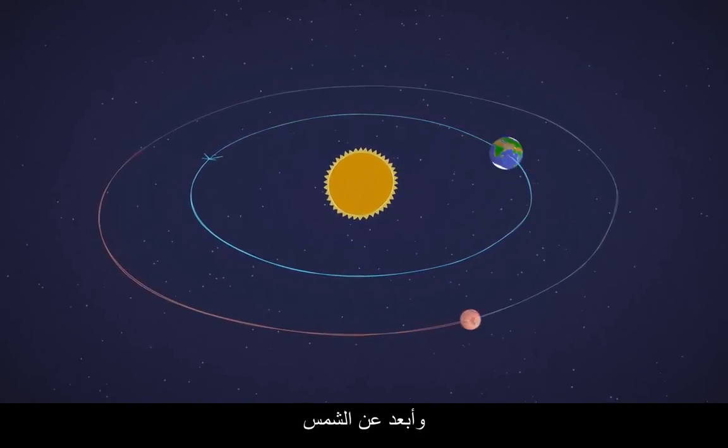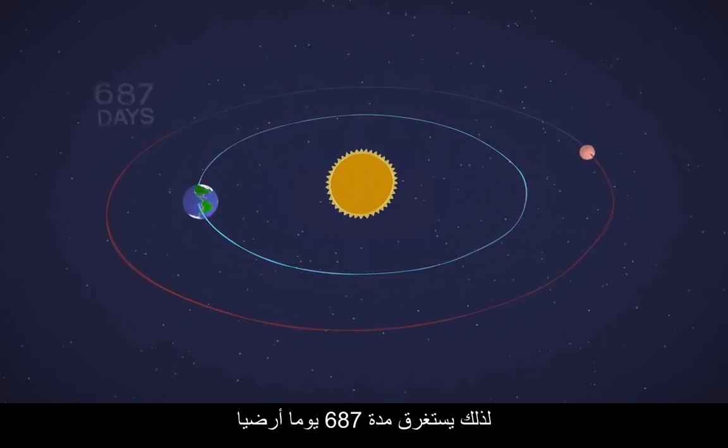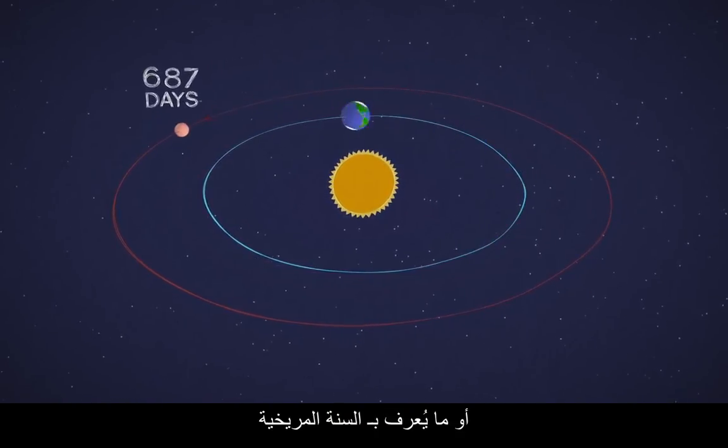Mars is a little slower and farther from the Sun, so a full circuit takes 687 Earth days, or one Mars year.